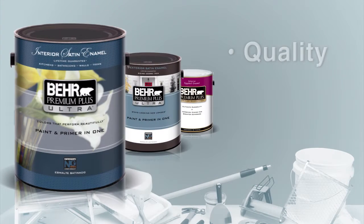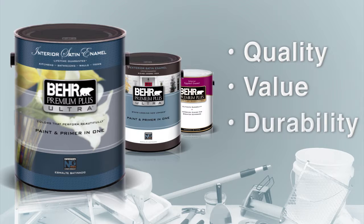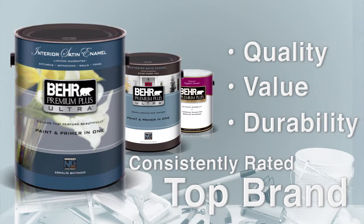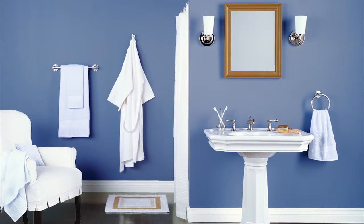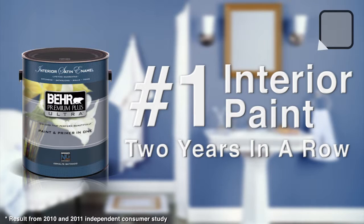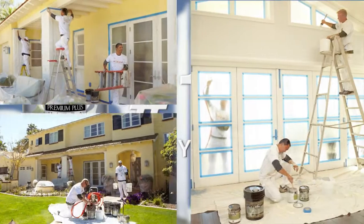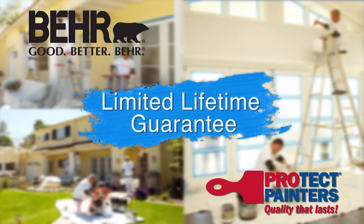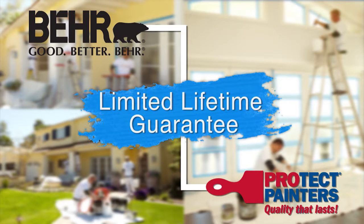Known nationwide for its quality, value, and proven durability, Bayer Paint is consistently rated as a top brand. As a matter of fact, Bayer Premium Plus Ultra Interior Paints have been rated number one two years in a row by a leading consumer study. Bayer's limited lifetime guarantee is passed on to ProTech Painters customers for as long as they reside in the home painted.